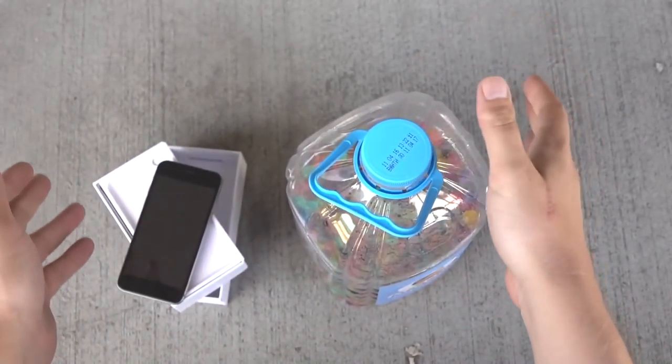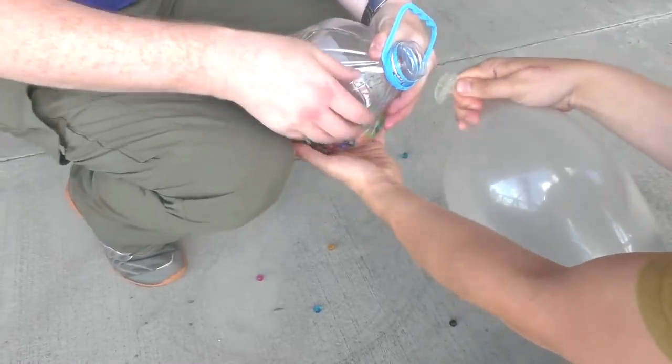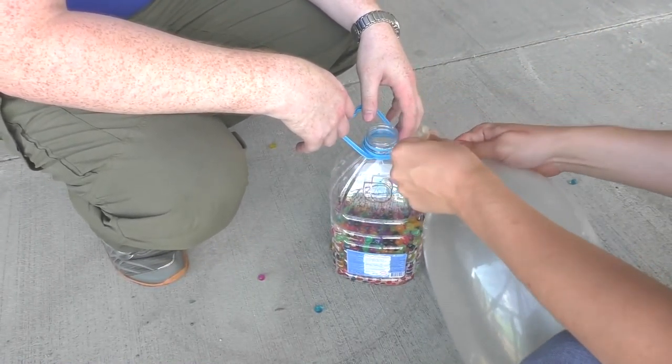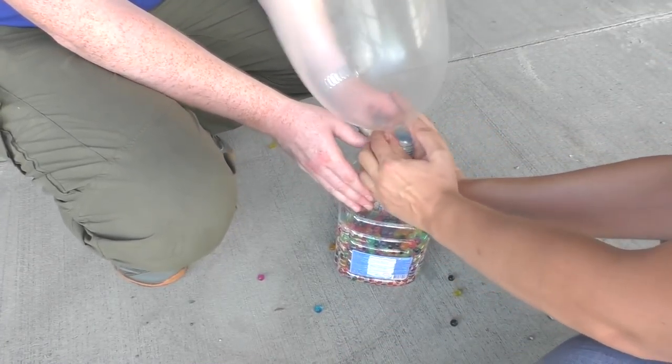Here I have it. So let's start. Must tell you that it appeared to be so hard to put this balloon on this plastic bottle and then the iPhone inside, so we spent like 30 minutes on it.